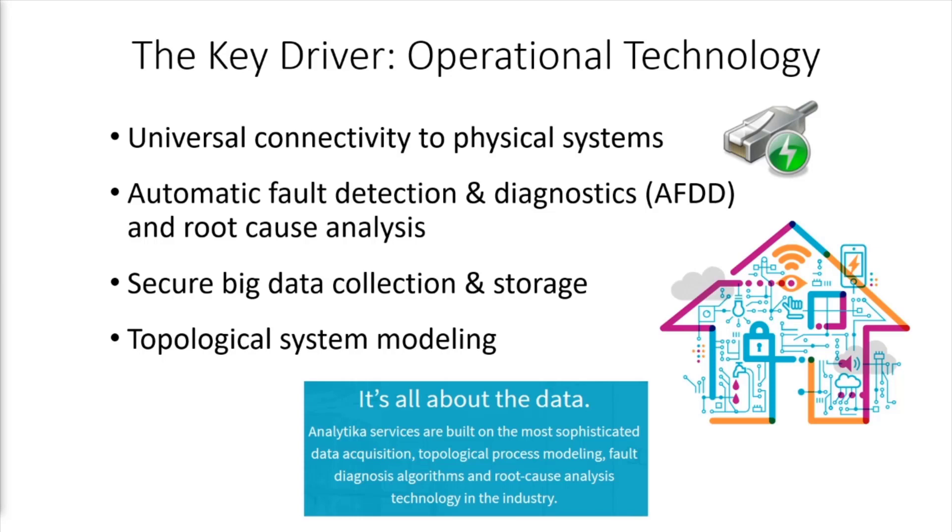Secure big data collection and storage, including data conditioning, interpolation, and cleansing; and topological system modeling — that is, how we model the interconnectivity of the building equipment.